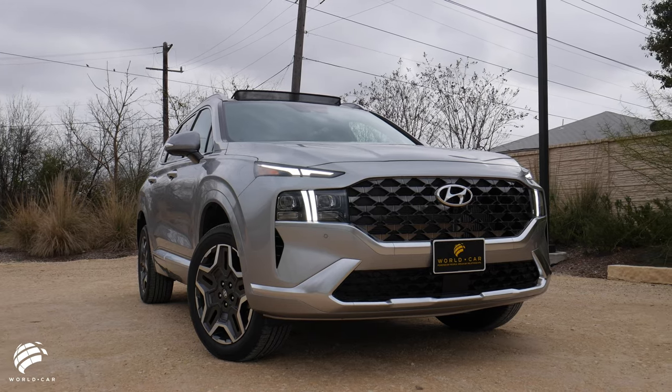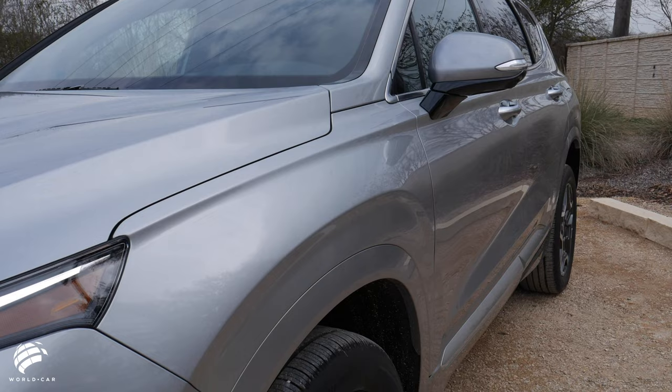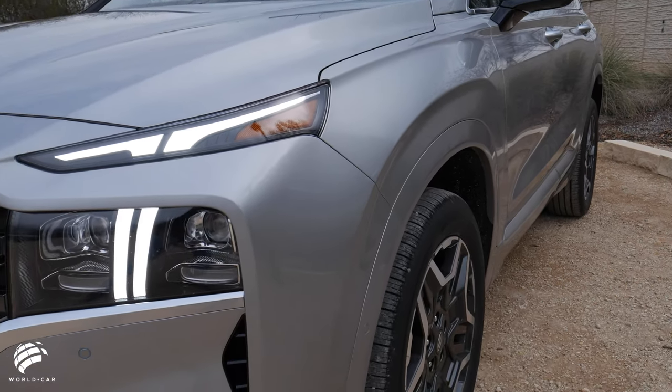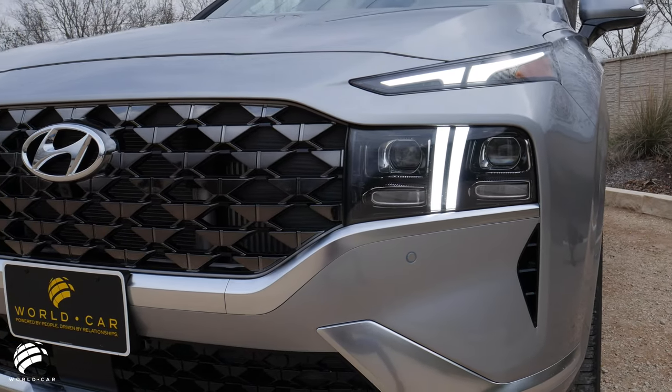With updates inside and out, the Santa Fe delivers at first sight with a bold new design that is most evident in the front with a wider, three-dimensional grille and a striking T-shaped LED illumination signature.